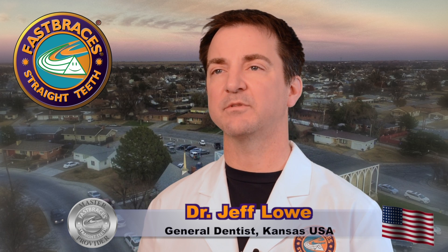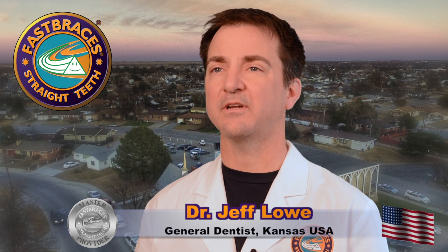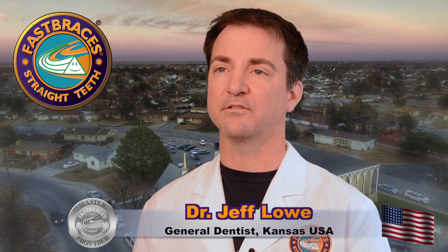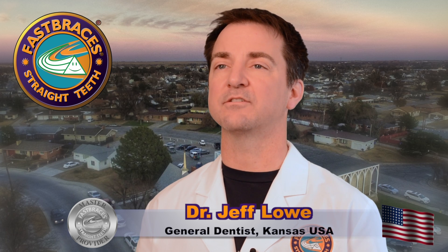Fast Braces technology is a blessing that we don't have to pull teeth out anymore. Treating patients with Fast Braces Classic means treatment times are usually 120 days or greater — we used to tell patients nine months to a year. Now with Turbo, we can treat patients in as little as 120 days, which is a significant change from the traditional model.